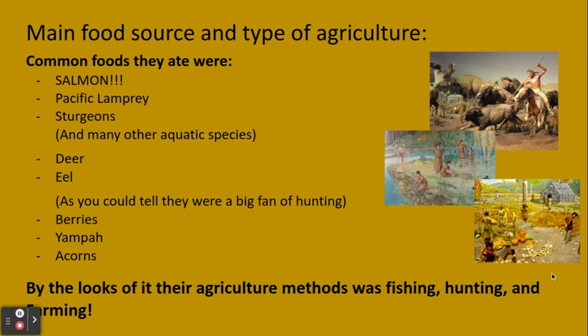Main food source and types of agriculture. Common foods they ate were salmon, Pacific lamprey, sturgeons, and many other aquatic species, as well as deer and eel. As you could tell, they were big fans of hunting. They also gathered berries, yahupu, and acorns. Their agriculture methods were fishing, hunting, and farming.